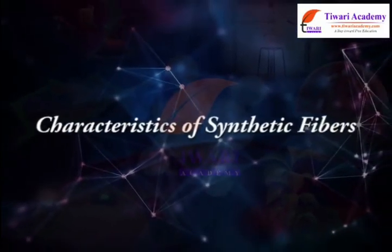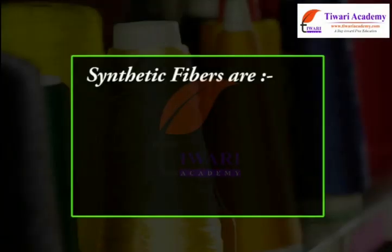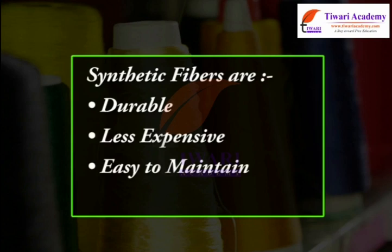Characteristics of synthetic fibers: synthetic fibers are durable, less expensive, easy to maintain, and readily available.